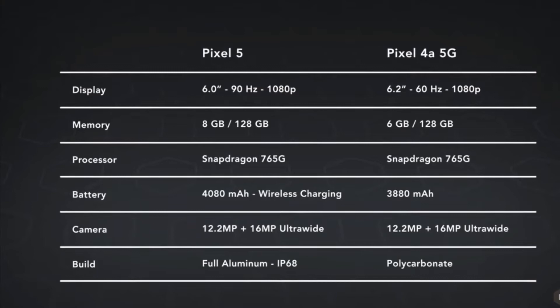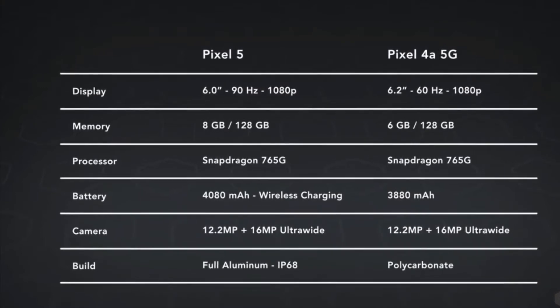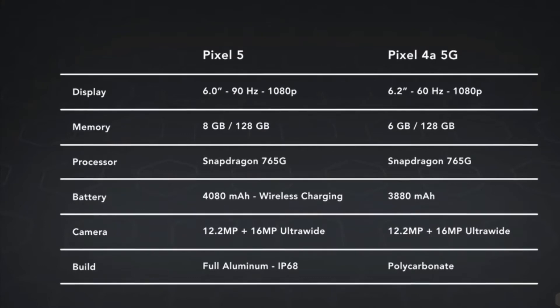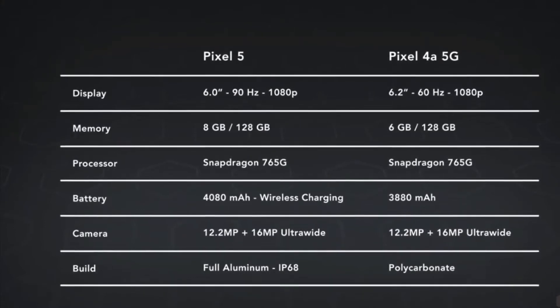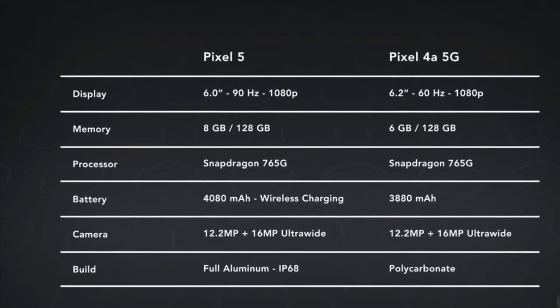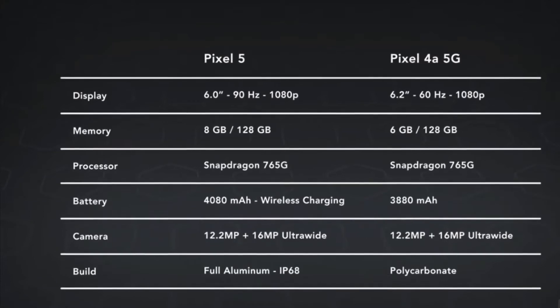The Pixel 4a 5G has Gorilla Glass 6 protection, whereas Pixel 5 also provides Gorilla Glass protection. Pixel 5 has IP68 water resistance, but there is no such facility for Pixel 4a 5G.